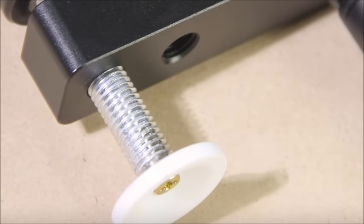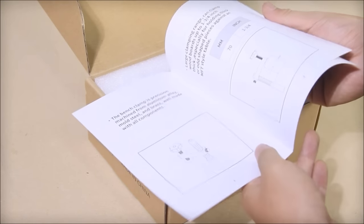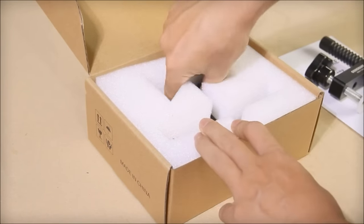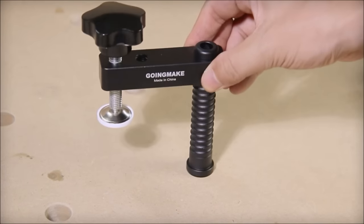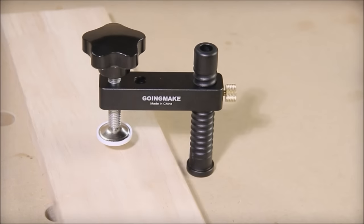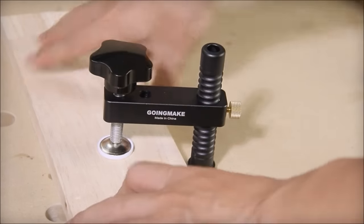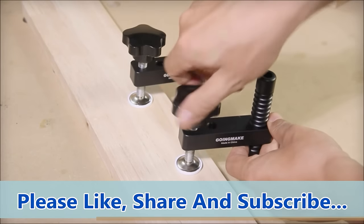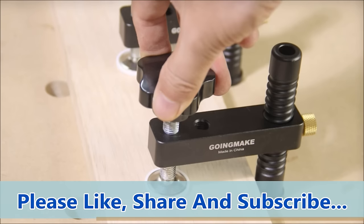Number 15. Priced at $29.99 for a two-pack, the Going Make Bench Dog Clamp is a user-friendly and robust solution for woodworking enthusiasts. Crafted from durable aluminum alloy, the 3/4-inch Bench Dog Hole Clamps are CNC-processed to fit 3/4-inch dog hole workbenches securely. The all-metal construction provides strong clamping force while soft pads protect wood boards. With a large clamping range accommodating workpieces up to 1-3/4 inches thick and adjustable clamping heights, it is suitable for drilling, cutting, and sanding tasks.